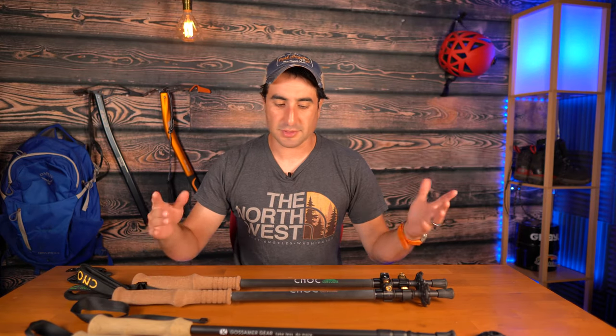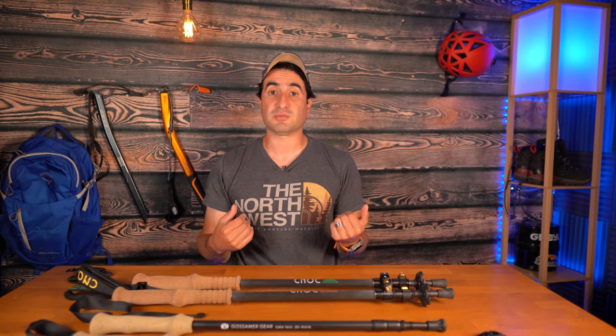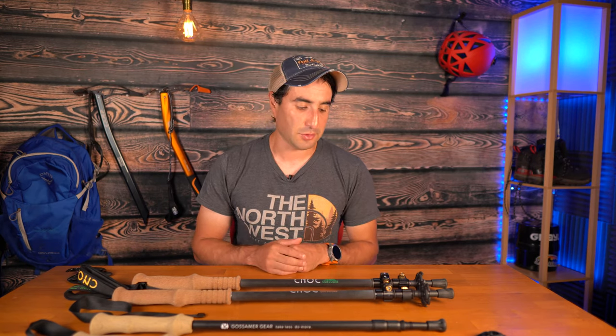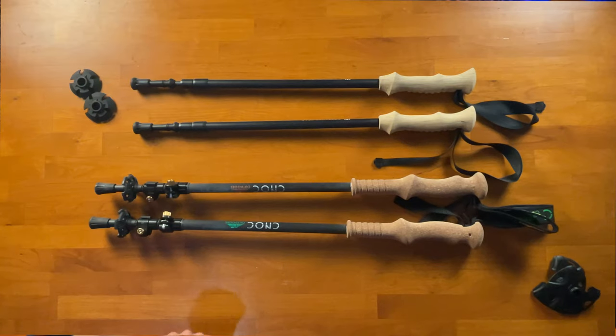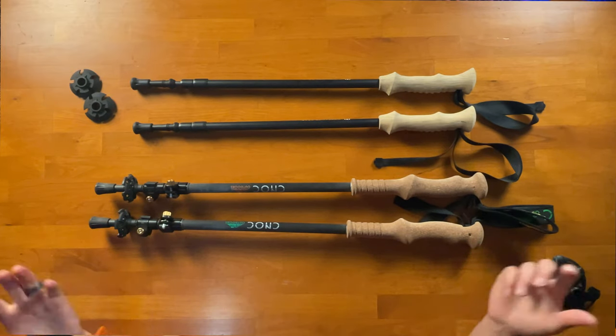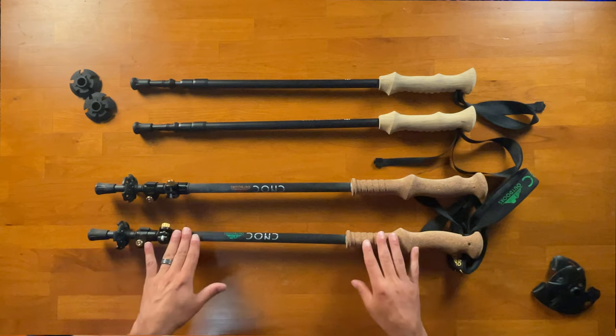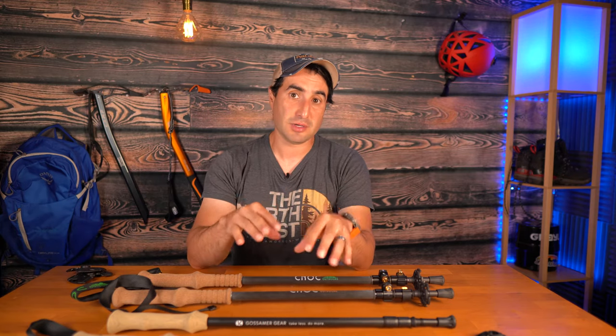A cool feature of both trekking poles is that because they're three-section poles, if you break a section you can buy just the replacement piece rather than a whole new set. These are a big investment upfront, but your investment is protected through replacement parts — both are touted as the last poles you'll ever need. Also, both offer the option to buy a single pole. On the Canuck website it's easy — just choose green or orange. For Gosmer Gear, you need to buy the set, then email them or add a note to your order requesting only one pole, and they'll refund the difference and ship just one.